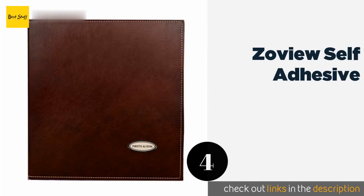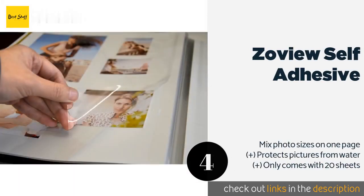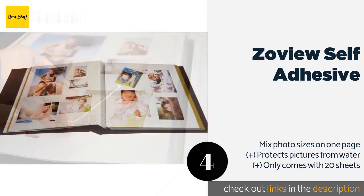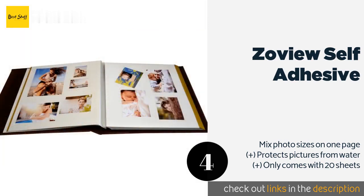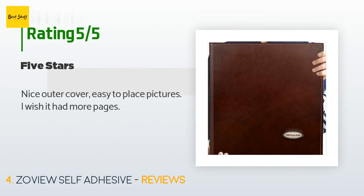The number four product is the Zoview Self-Adhesive. The Zoview Self-Adhesive is perfect for storing the first snaps of a newborn baby or watching the same child grow up. You can arrange each page however you see fit by shifting pictures around, decorating them, and even adding stickers or notes.